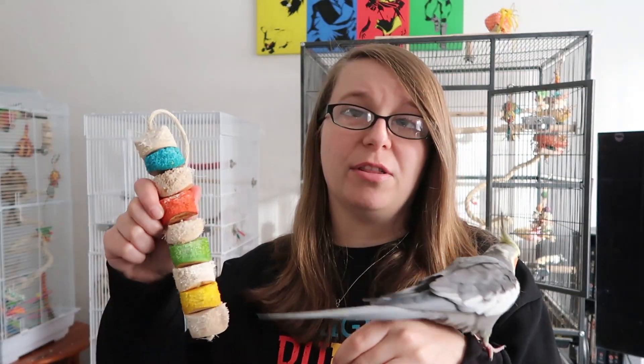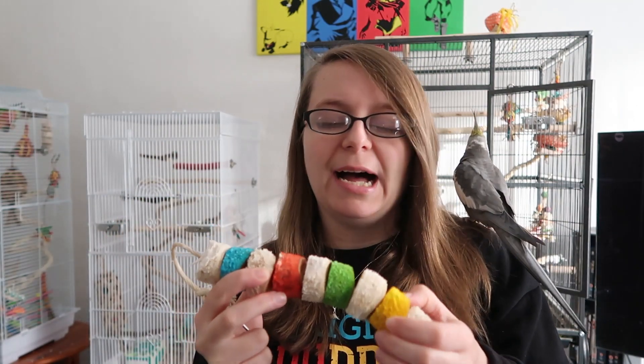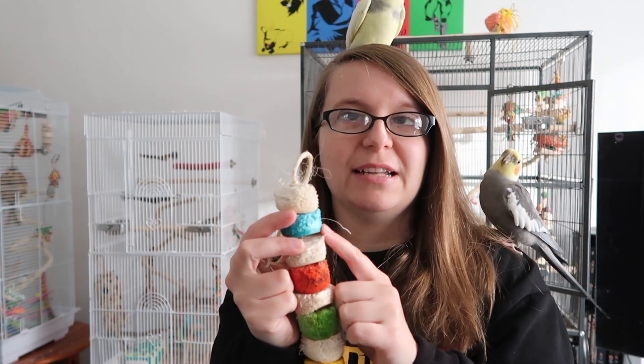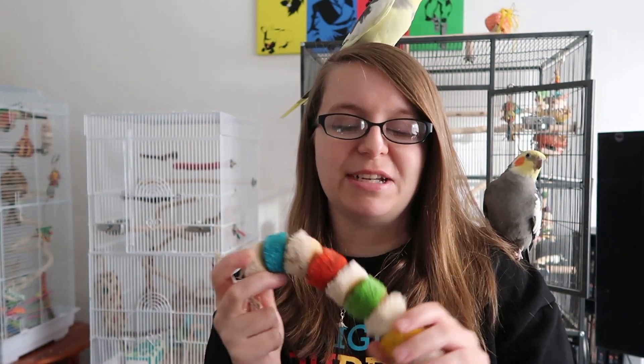I could talk about bird toys for ages, but I just wanted to mention one last one — the Wesco kebabs. They are also a type of soft wood toy and they are really fantastic for encouraging your birds to chew and shred. This one has some natural ones and some coloured ones, but they also come in bigger sizes for bigger birds. You can hide treats in them and they're not that expensive either. I think these are really fun so definitely one to consider.